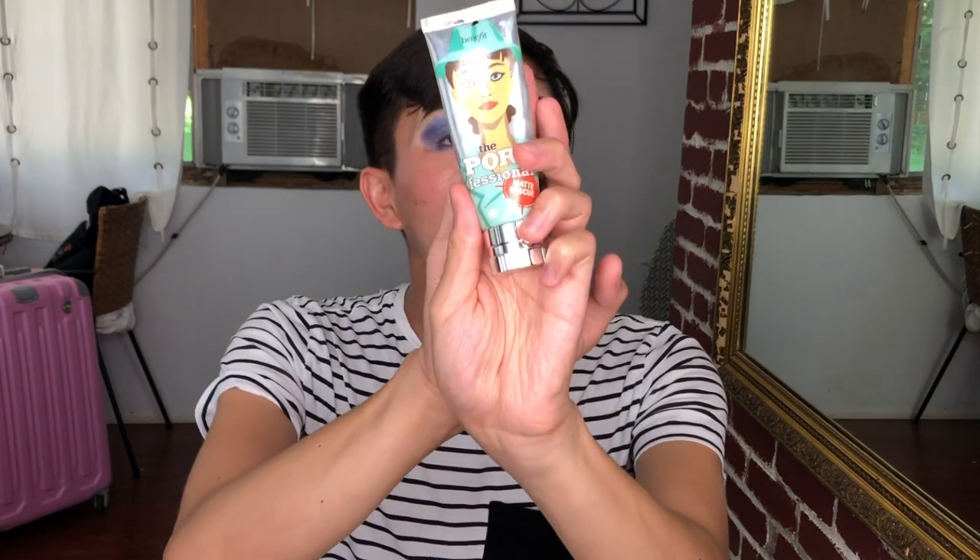Next, I'm going to focus on the Benefit Porefessional — specifically the Matte Rescue version. Because my face is very extreme — like the desert on my cheeks and an oily mess on my T-zone — I like to attack those areas with a matte primer. I'll do a little dot on my forehead and chin, focusing on those oily zones.